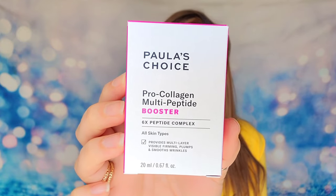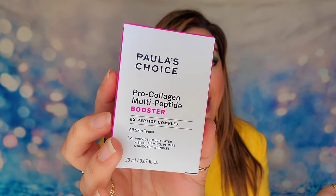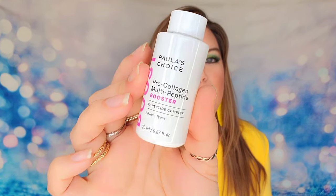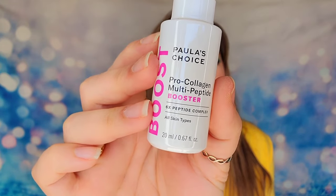We also have Paula's Choice Pro Collagen Multi-Peptide Booster at 20ml. All of these products are amazing established name-brand items — you could buy these at Sephora but you'd spend a lot more. This product can actually be mixed into a moisturizer if you'd like; it comes with a dropper and they recommend diluting a couple of drops into your moisturizer for even distribution.